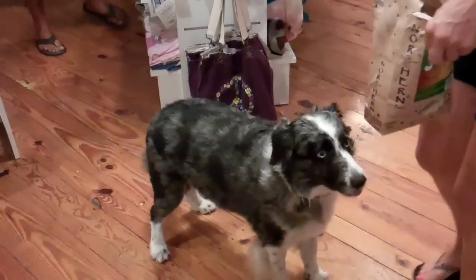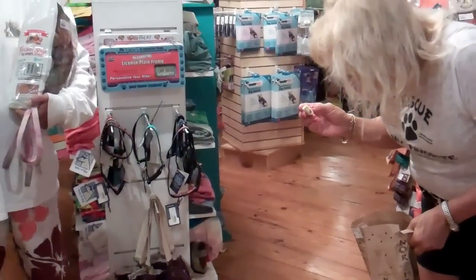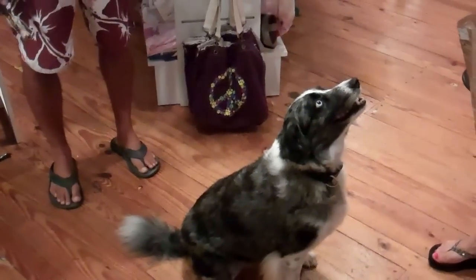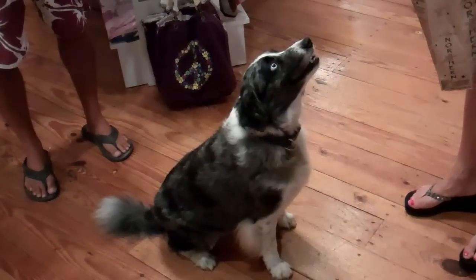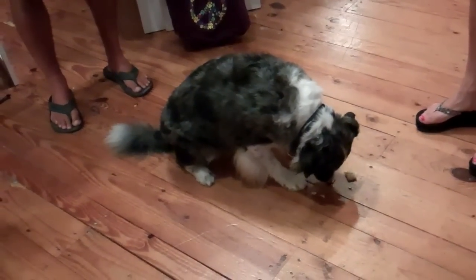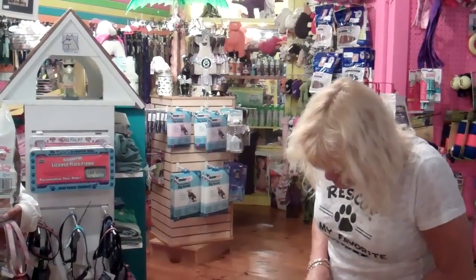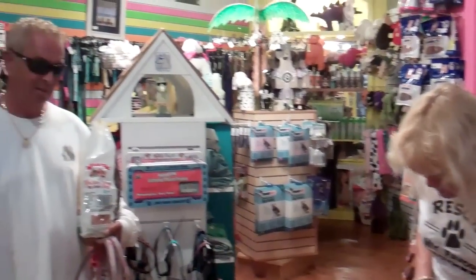I'm going to have you try this beef tripe. Let me tell you, my dogs go crazy over these. Crazy! It's beef tripe, and it's all natural. Those are good — never had a dog not like these. Northern Biscuit and Beef Tripe Recipe.